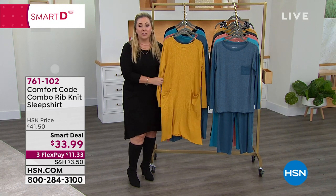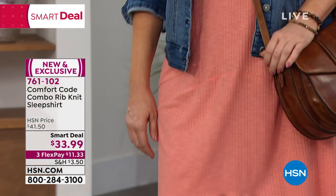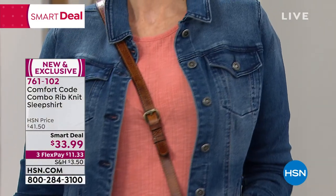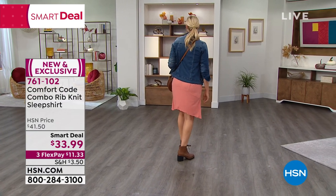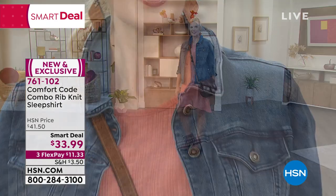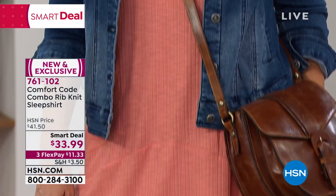This is the dress you're going to wear as opposed to thinking, 'Oh, I'm going to wear a dress today, I've got to put shapewear on, I hope I can sit down without it riding up.' With this dress, I think the opposite — this is going to be so cute. I'll just pop on a little sneaker and a little jean jacket. I can't believe this dress is only $33.99.